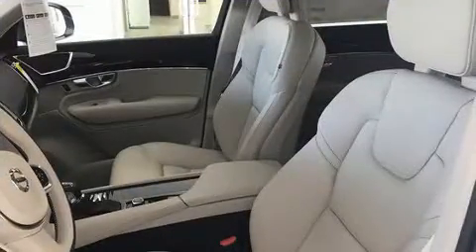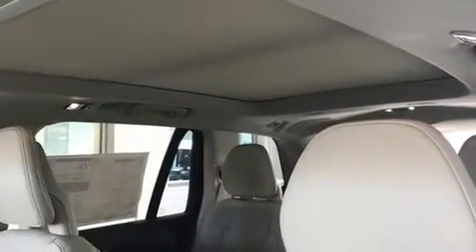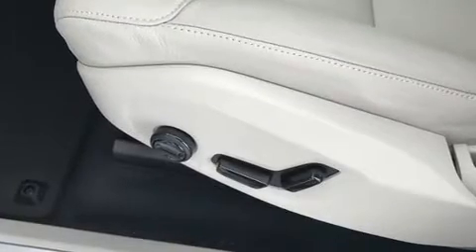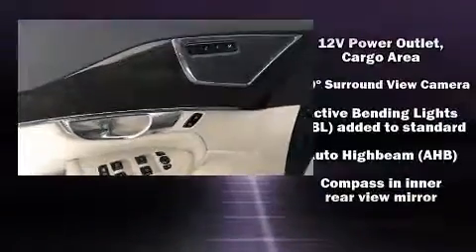Volvo ensures the safety and security of its passengers with equipment such as dual front-impact airbags with occupant-sensing airbag, front and side impact airbags, traction control, brake assist, and anti-whiplash front head restraints.